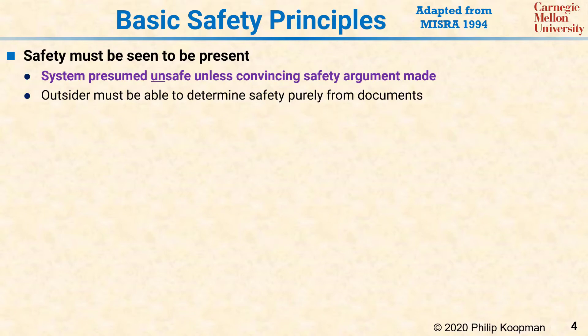First, safety must be seen to be present. It is not acceptable to just assume a system is safe until you find out otherwise the hard way. Rather, achieving safety requires presuming that the system is unsafe unless convincing evidence has been presented to demonstrate that it really is acceptably safe. As a practical matter, this means that someone from outside the development team must be able to look at a set of written documents and use that as evidence to determine that the system actually is acceptably safe.